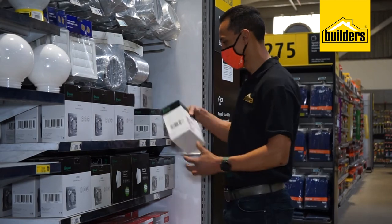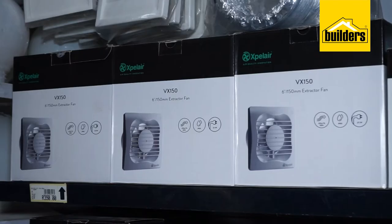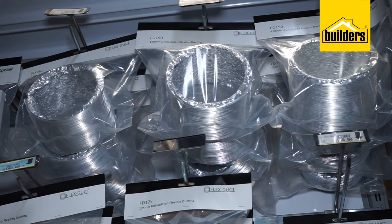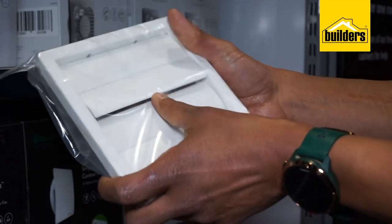If excess moisture is ruining your bathroom, Boulders can help. They have a wide selection of bathroom extractor fans that will leave your bathroom drier and smelling fresher. Plus, they stock all the items you need to help get your bathroom fan installation done.